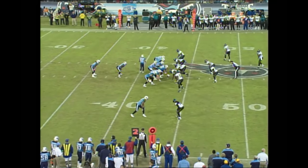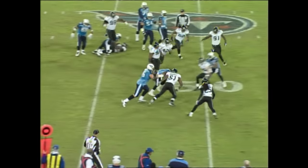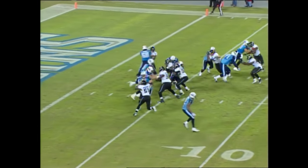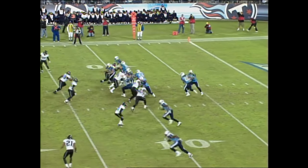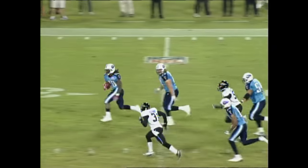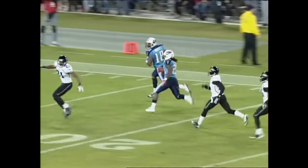Chris Johnson, second down and one at the 43. Johnson straight ahead, now pops it outside, stutter step, gets it inside. For Tennessee, Vince Young hands it off to Chris Johnson. Johnson getting through the hole and goes down. Here's the handoff to Chris Johnson — Johnson hurling away! Watch out! Johnson again! Puts it back! Touchdown, Tennessee!